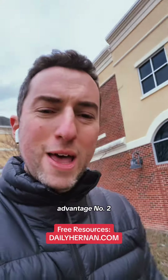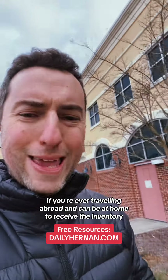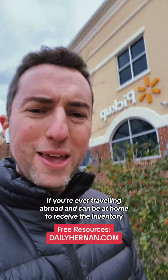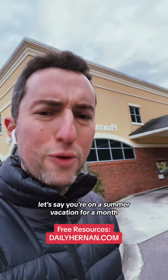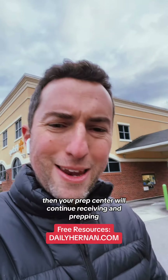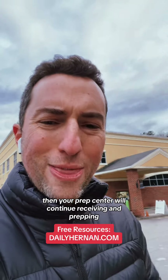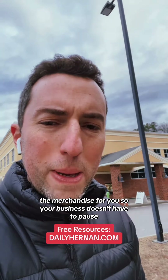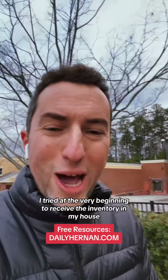Advantage number two: if you're ever traveling abroad and can't be at home to receive inventory, you don't have to worry about it. Let's say you're on a summer vacation for a month — your prep center will continue receiving and prepping the merchandise for you, so your business doesn't have to pause.